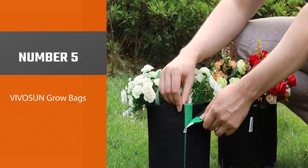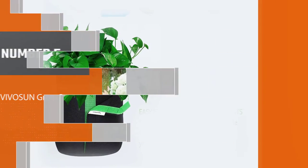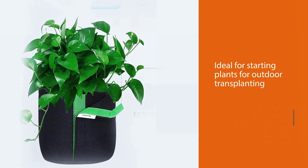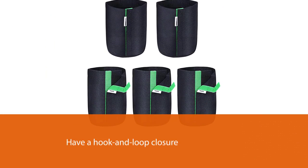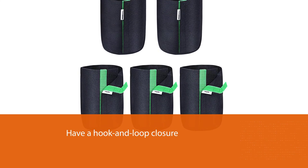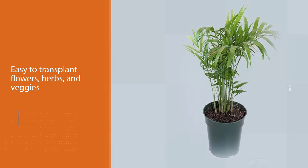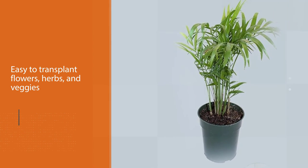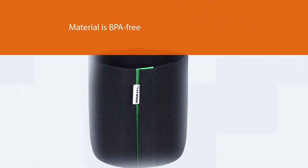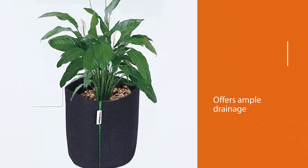Number five: VIVOSUN 1-gallon grow bags. These 1-gallon bags are ideal for starting plants for outdoor transplanting or for growing smaller plants. They have a hook-and-loop closure on one side which unwraps the bag and makes it easy to transplant flowers, herbs, and veggies. The material is BPA-free, offers ample drainage, and can be reused. They don't have handles, but since the bags are small, this is not a deal breaker. They measure almost 8 inches high and approximately 6 inches in diameter.